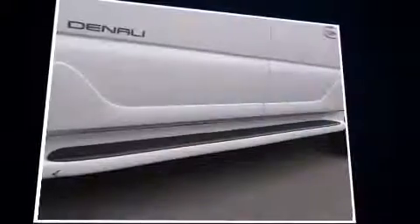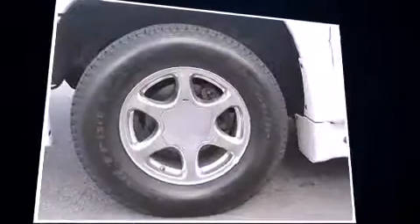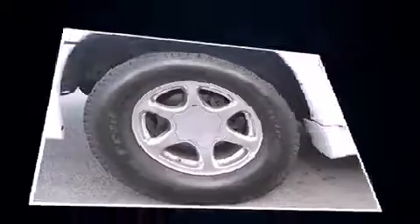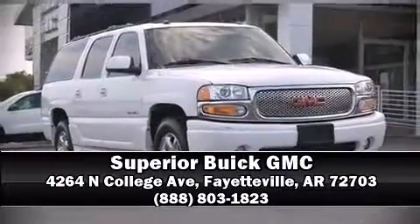It also arrives with a Carfax history report, providing you peace of mind with detailed information. Our experienced sales staff is eager to share their knowledge and enthusiasm with you — we are here to help you.